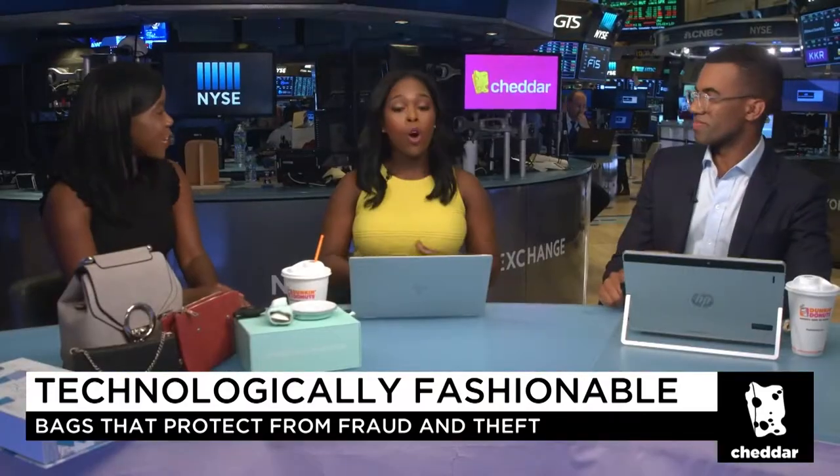Joining us now is tech and style expert Sherelle Starr. Sherelle, thanks so much for joining us. Thank you so much for having me.